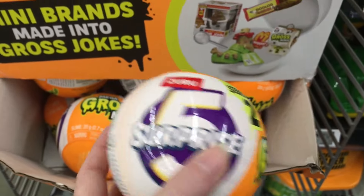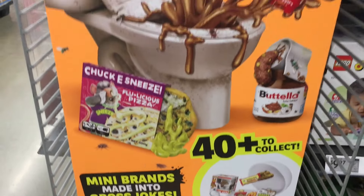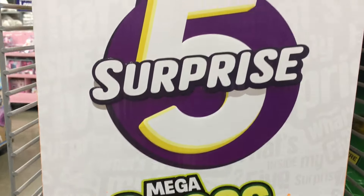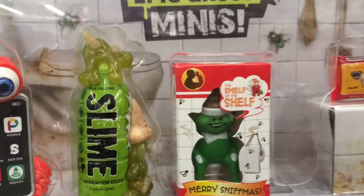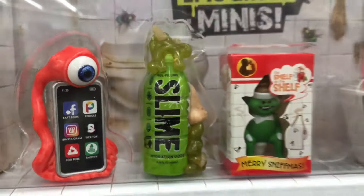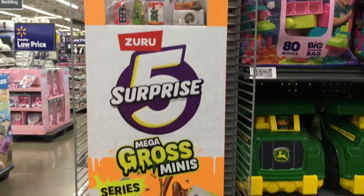I never bought Series 1. I like my minis to be cute, but I think they make for incredible jokes and would make great gag gifts. There's a lot of irreverent ones. The Elf on the Shelf joke — that is a good one. Oh my goodness, that's very tempting.